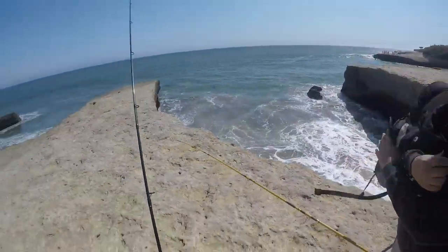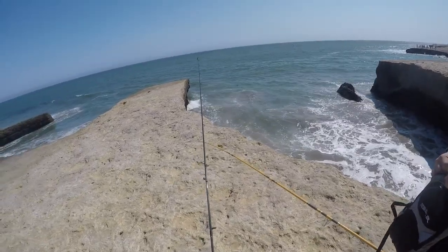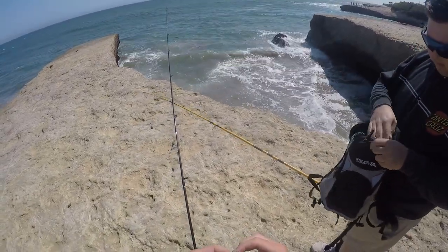Guys, back for another episode out here in Santa Cruz, yet again for the yearly trip. We got some kelp moving in here, I kind of like that. We're gonna start off going for some surf perch, or basically whatever we catch. We're throwing the sand worms with a camo setup.